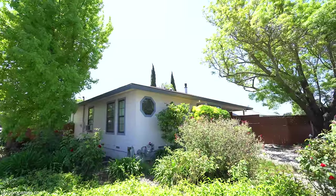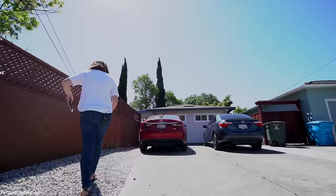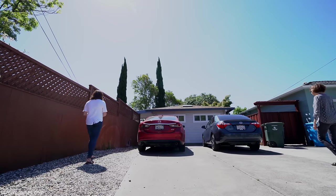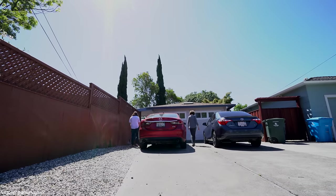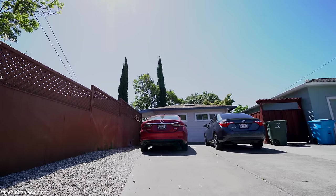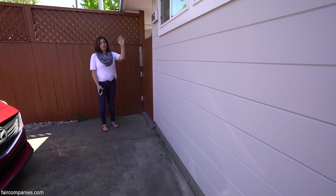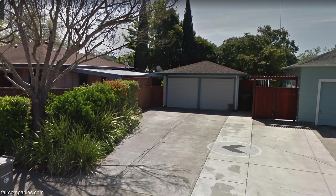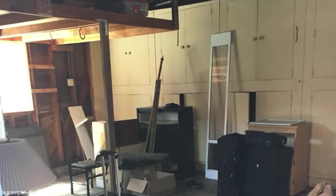We actually bought this house specifically because we knew we would be able to convert the detached garage. We just wanted a way to make it feel like we each had our own place. It was a one-and-a-half car garage — a sliding garage door, you couldn't even park a car in there. It was shelves, literally just a storage garage.